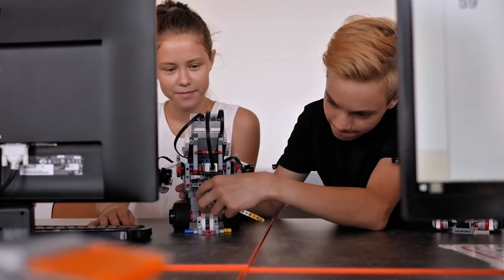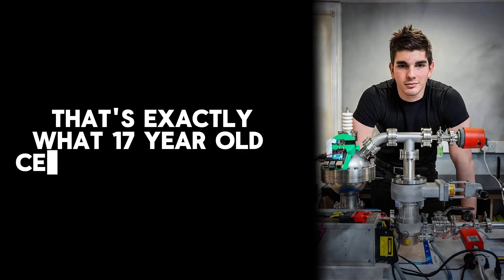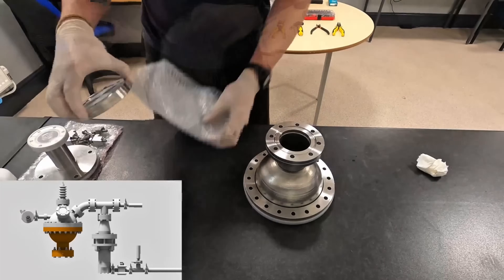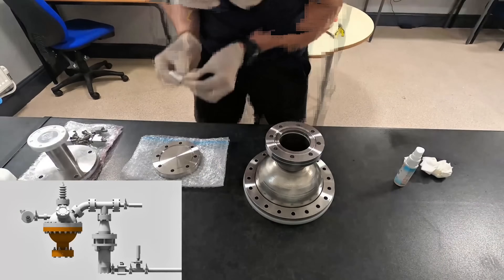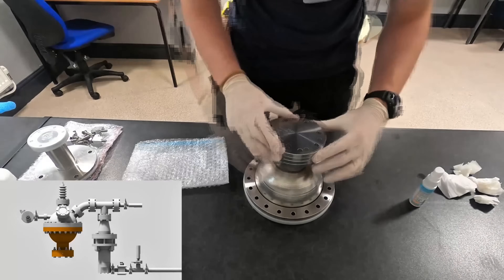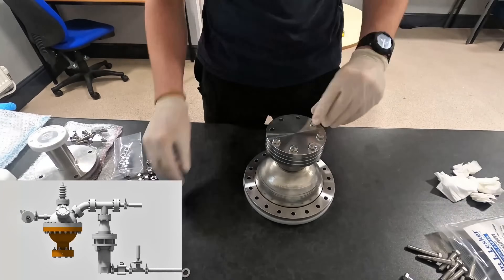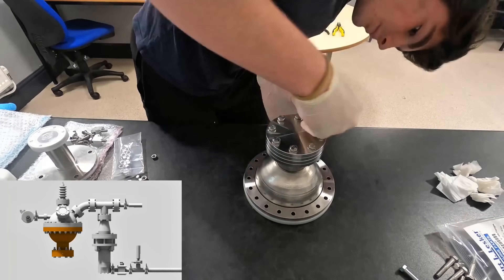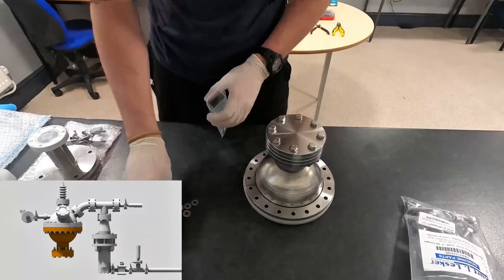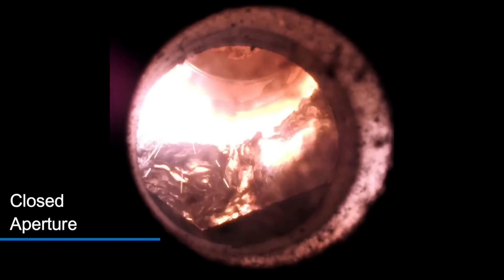Imagine a teenager building a tiny star in his school lab. That's exactly what 17-year-old Cesar Mencarini did. At Cardiff Sixth Form College in England, Cesar put together a real nuclear fusion reactor as his high school project. He's Italian, but he's been studying physics, chemistry and math in Cambridge. By the end of summer, his reactor achieved plasma — a glowing superheated gas, right there in the classroom.